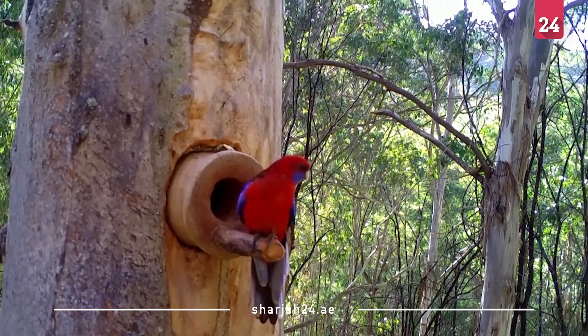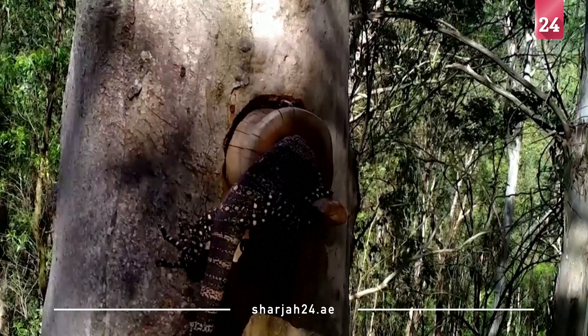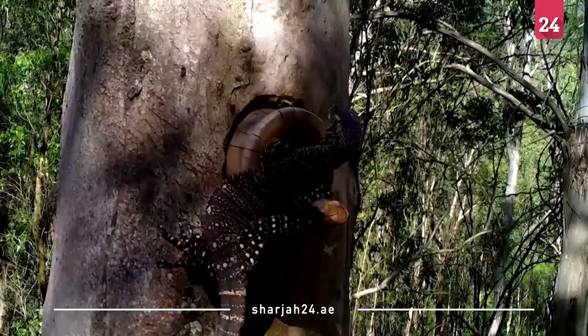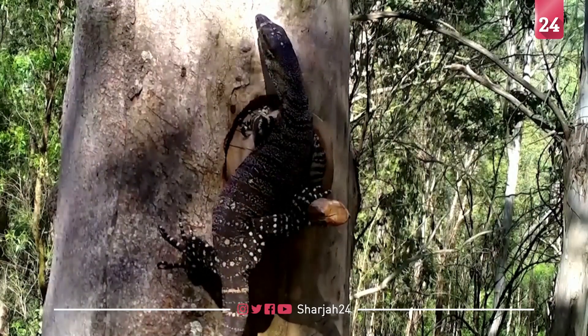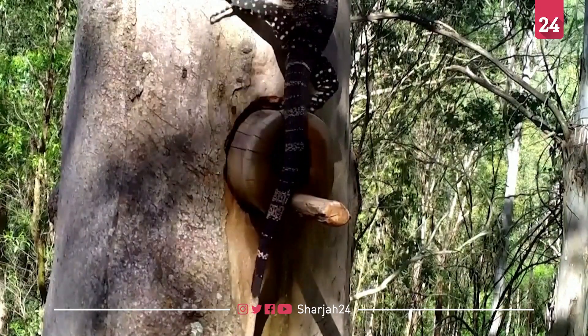Stephens hopes the tool will help Australia's hollow-dependent wildlife exist past the current rate of extinction. He's already seen a variety of species use the hollows, from marsupials to parrots and even lizards. Long after I'm gone, maybe 300 years into the future, the hollow that we carved today will still be operating — still there as a home for wildlife. And just thinking about that, I think it's a really exciting thing.